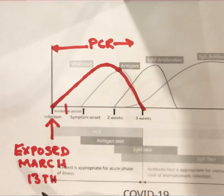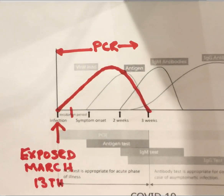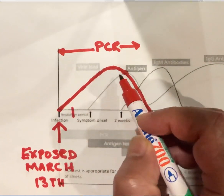For example, you have been exposed to the virus on March the 13th. The virus invades your body and multiplies — one, one thousand, one million and so on. The number of viruses increases every second.